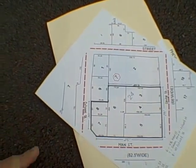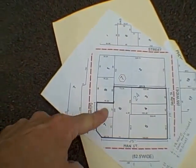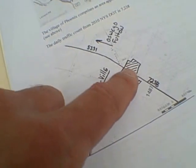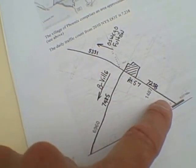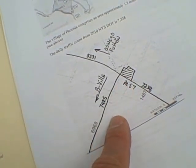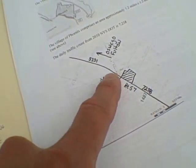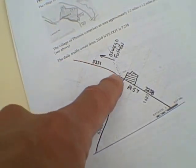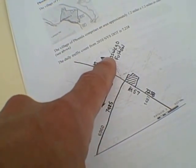Over here is the Nice & Easy convenience store, kitty-corner with the traffic light. Here's an overview of the property from a different perspective — there are all six properties. There's your traffic count: 72.38, and as it turns to Baldwinsville it goes to 74.25, and then 53.31 are traveling back and forth from the north where Fulton and Oswego lie.